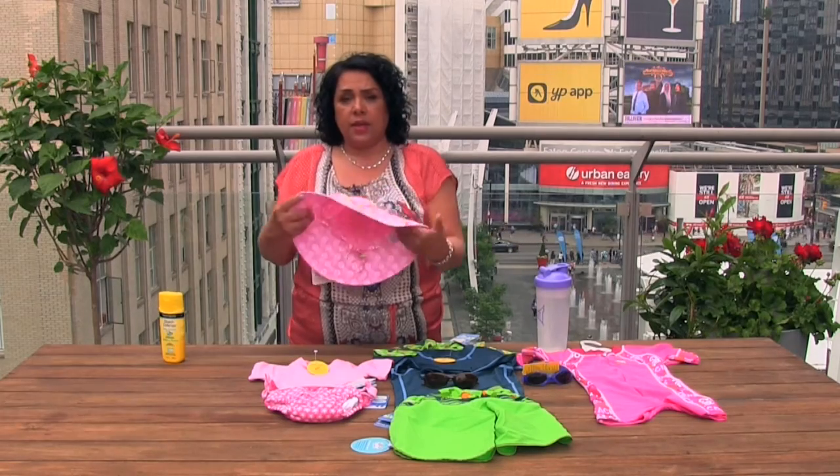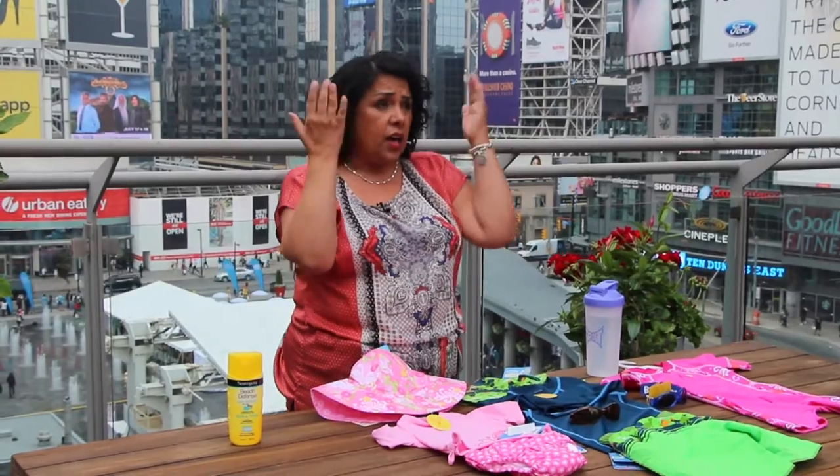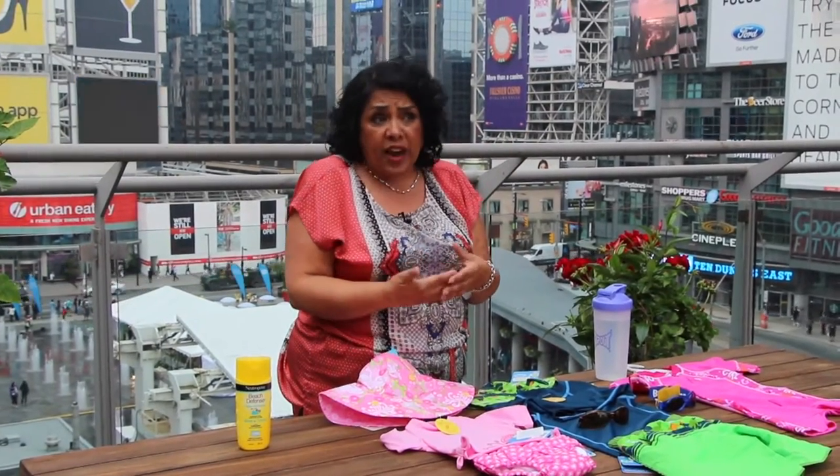An oversized summer hat — a big-rimmed hat — is what you need. It will protect the children from the sun, from the back of their neck, and also help shade the sun from their eyes.